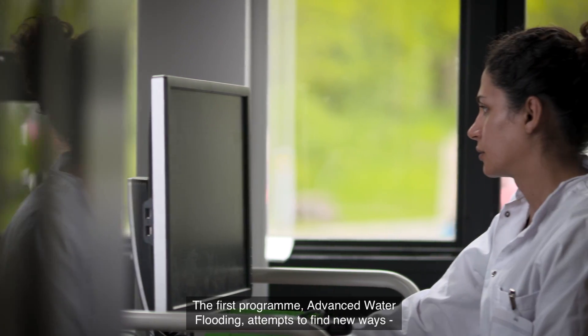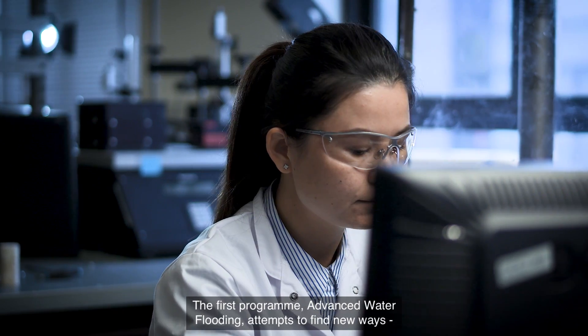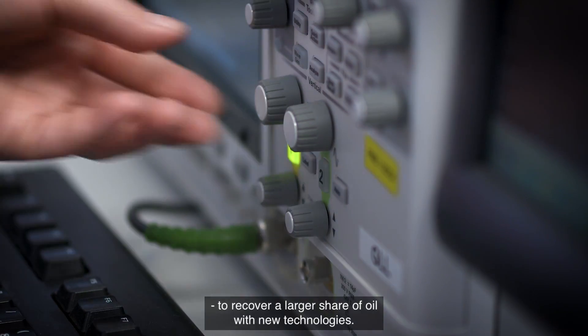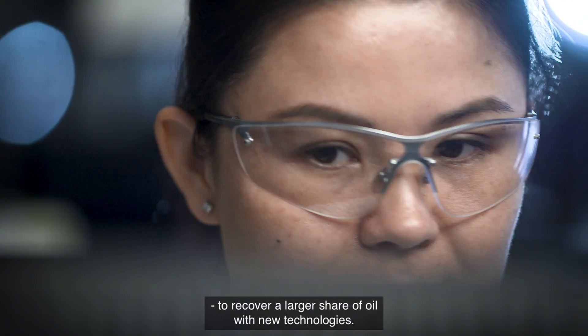Initially the center focuses on three issues. The first research program is advanced water flooding, which attempts to find new ways to recover a larger share of oil by new technologies.